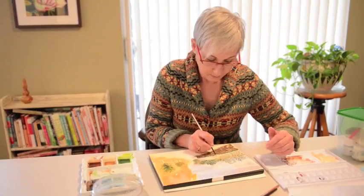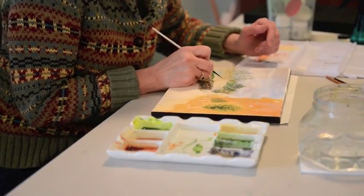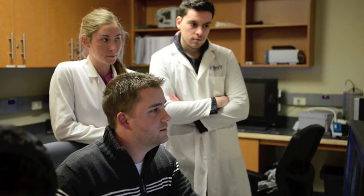We wanted to verify independently that this device benefits these type of patients who have got a significant respiratory problem. And accordingly, we went to Western because they had that capability and that expertise.